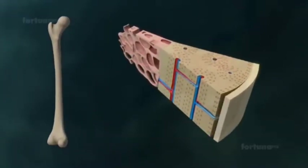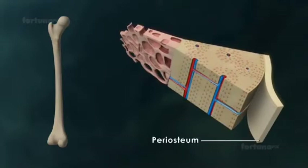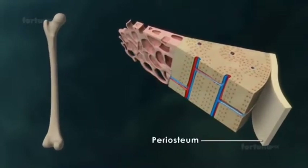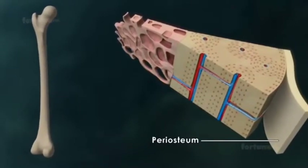All bones are surrounded by a tough layer of connective tissue known as periosteum. It is through this tissue that blood vessels pass, carrying oxygen and nutrients to the bone.